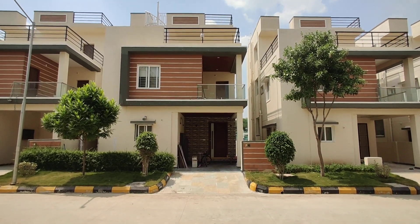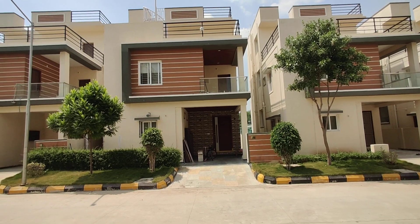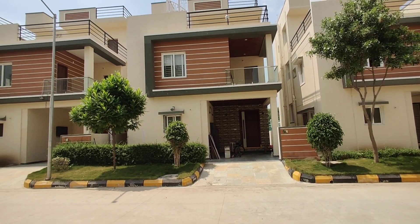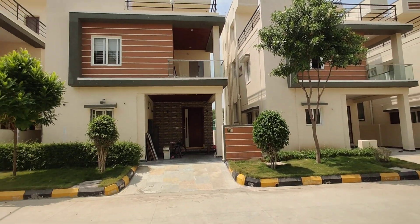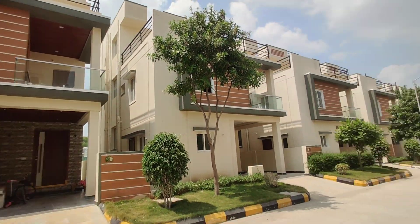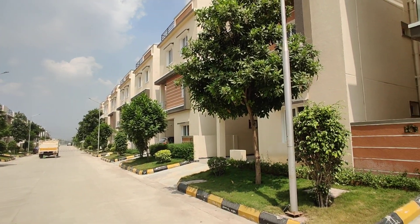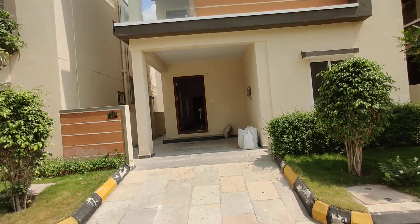Welcome to MG Global Properties. Today we are at the Velamala location in Hyderabad. Here we have G plus two villas for sale. The size of each villa is 150 square yards. This is a ready-to-move villa — some residents are already staying and some interior work is still ongoing. East and west facings are available in this property.